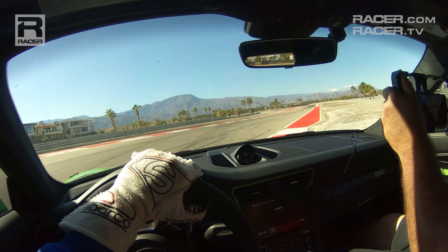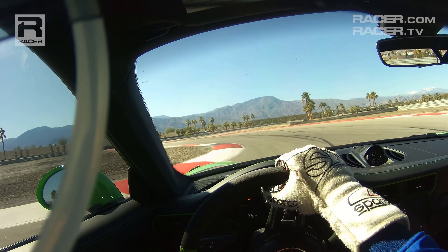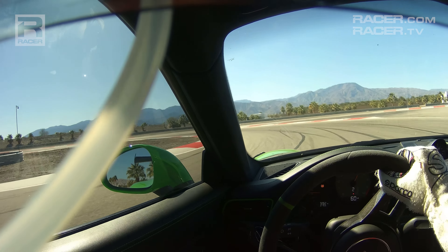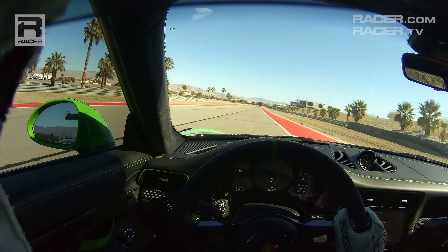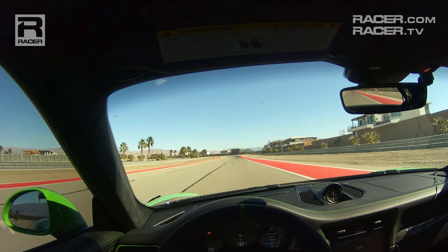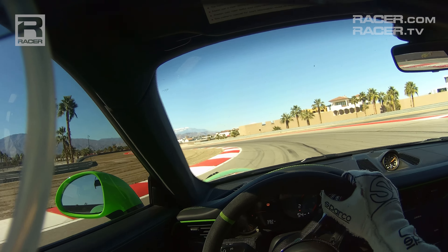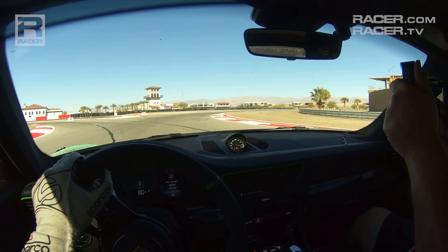Then focus on getting back to that second apex. In this GT we can use a lot of that curb — I don't think the IndyCars are going to be using quite that much. You can feel how the rear of the car really complains on the way in there. It's going to be very interesting how the IndyCars get set up. I like to miss this first apex — it pushes me out wide, which helps me get back over to the second apex. Everything's a compromise; you're just trying to set up for the most important parts of the corner.